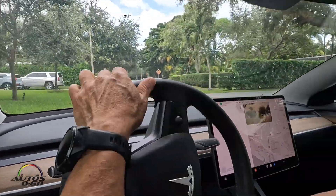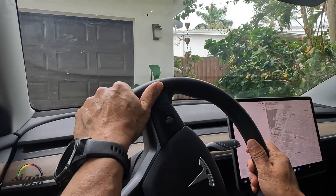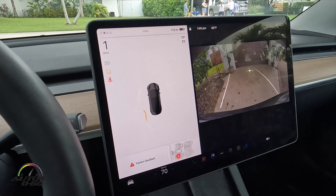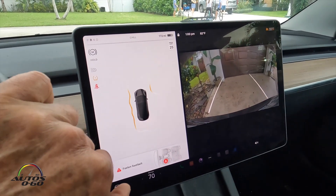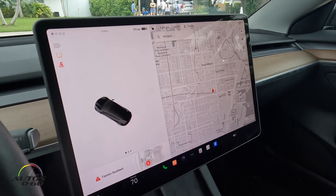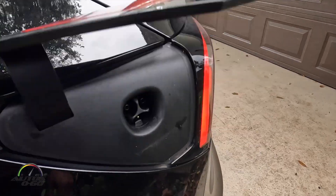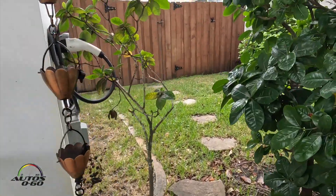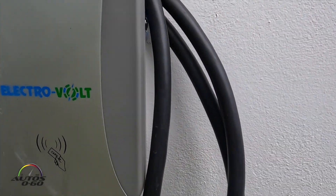Here we are, arrived quote-unquote at Key Largo to find a new charger. I turned the car around because on Tesla models the charger is on the driver's side in the back. And in our quote-unquote Key Largo house, we also have a fixed charger.